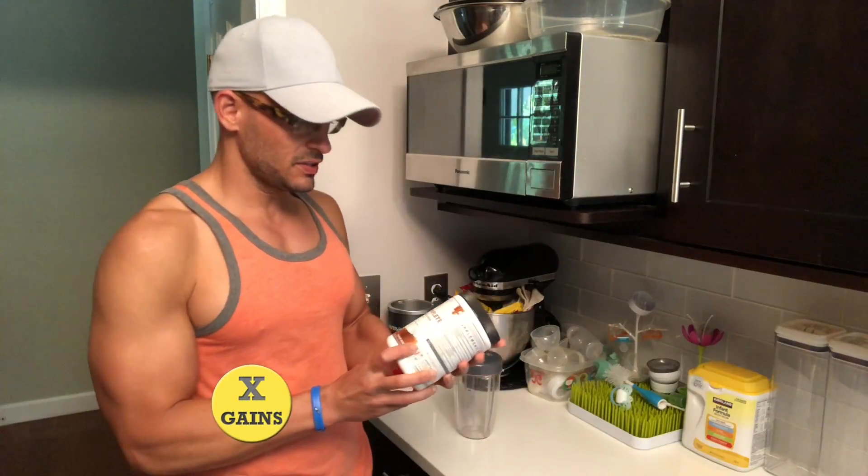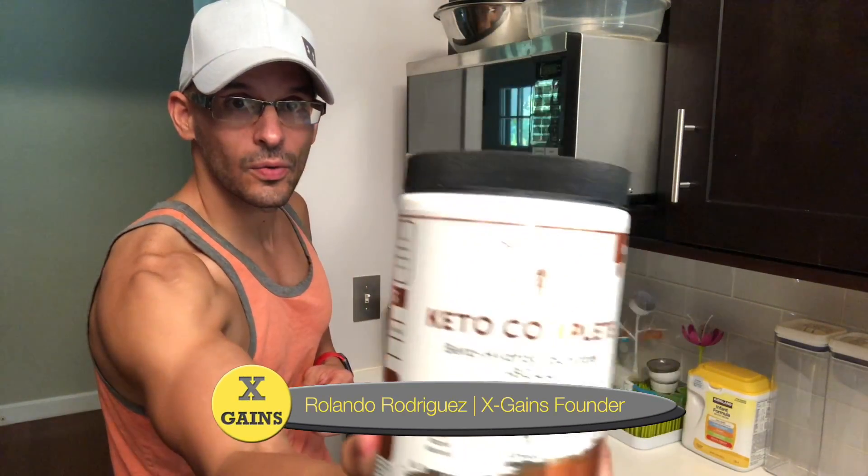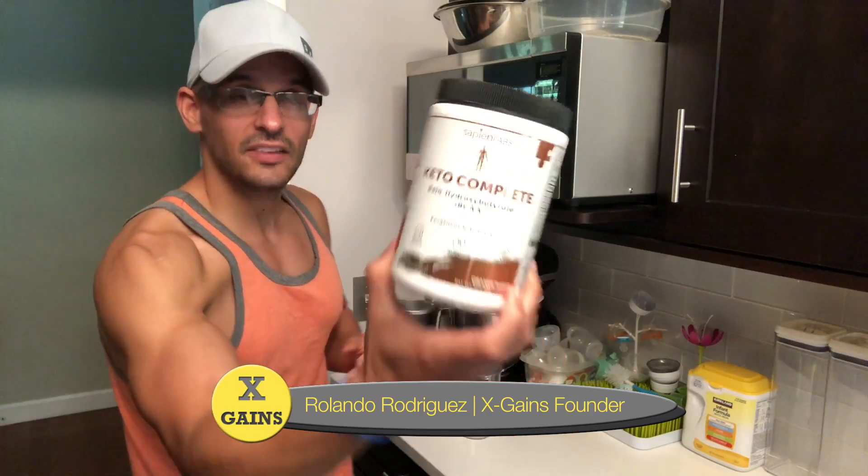So today I'm going to be talking about Keto Complete. It is an exogenous ketone supplement.